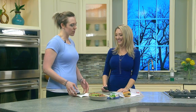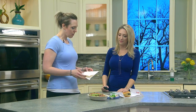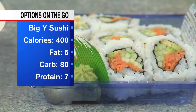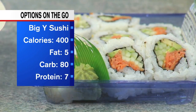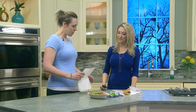For sushi lovers, we have a California roll without any meat. A typical California roll with just vegetables and avocado would be about 400 calories, 5 grams of fat, 80 grams of carbs, and 7 grams of protein — about 10 or 12 pieces. There are more carbs in this one, so if you have an active afternoon or a big workout later, this might be a good option to carb up.